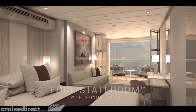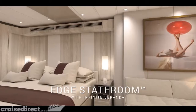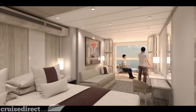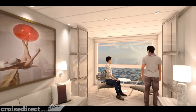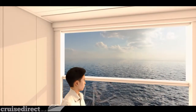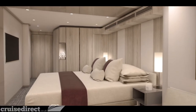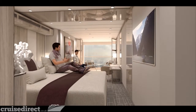Of all the innovations aboard Edge, the transformed stateroom featuring the first-ever infinite veranda is the most impressive. With the touch of a button, the boundary between inside and outside disappears. Your entire living space becomes the veranda whenever you want, letting you walk right out to the water's edge. This brilliant innovation expands each stateroom with over 20% more outward-facing space. Guests can control everything from lighting to shades to temperature — world-class service at the touch of a button.